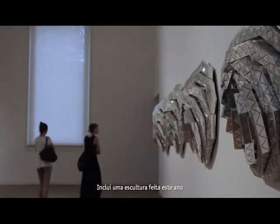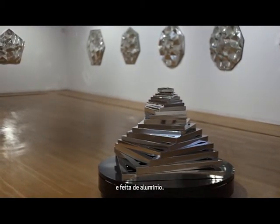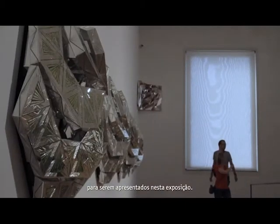It includes a sculpture that was made this year — a rotating sculpture based on the form of the square and made from aluminium. It also includes a suite of drawings which were made this year and are being presented here in the exhibition.